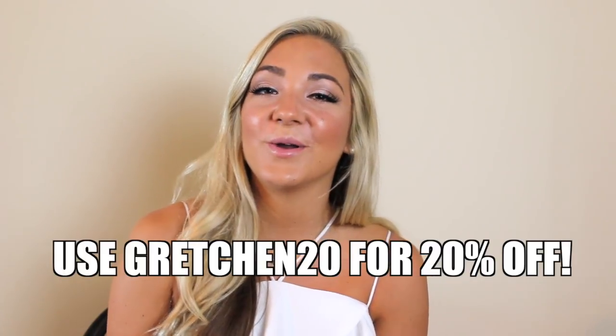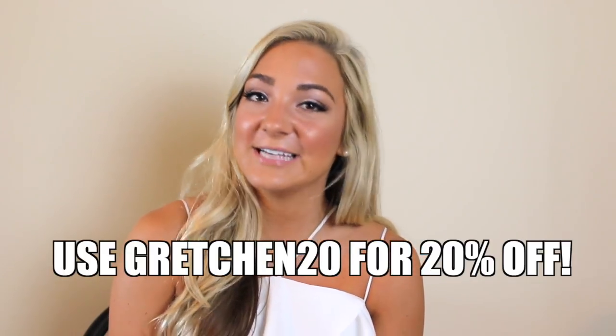So yeah, that is everything I got from Honey Bum! You'll see me wearing lots of matching sets around. Don't forget you can use the code Gretchen20 for 20% off their entire website. Thank you guys so much for watching and I'll see you in my next video — bye!